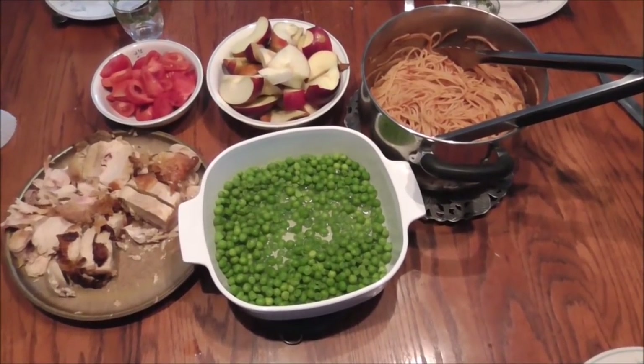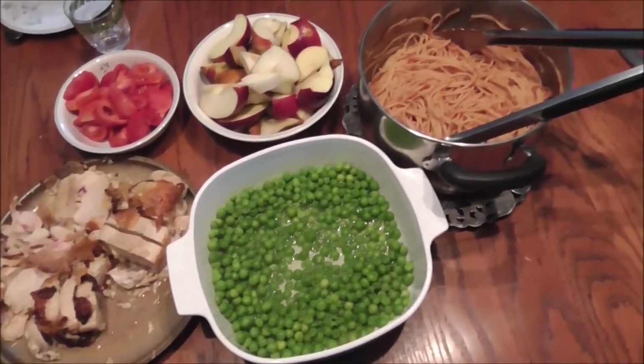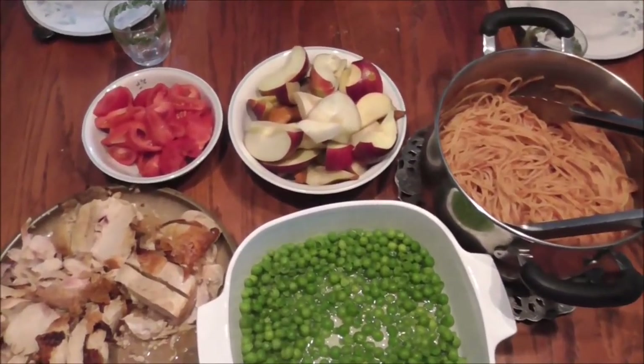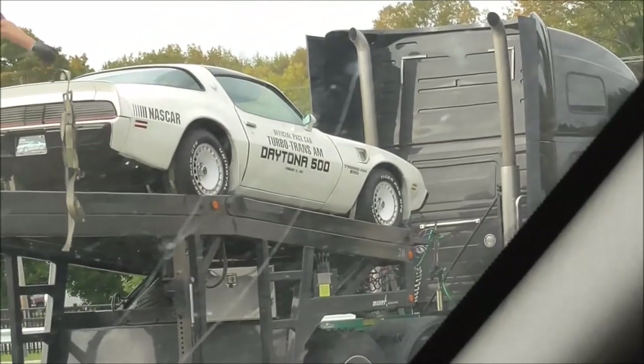It's day 7 dinner of our challenge. We have chicken, peas, pasta, apples, and tomatoes from the garden. Still cooking in the oven, we have some zucchini muffins that Charity made — the boys are liking that.